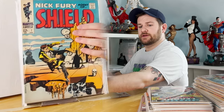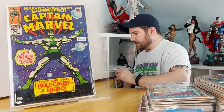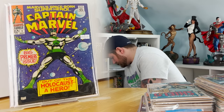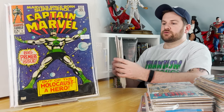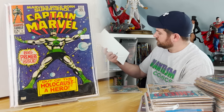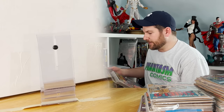Moving on to a little bit of Captain Marvel. Captain Marvel is an interesting book because really the only key is number one — so luckily I got two of them. Not bad. Then we've got a full run — two through 11 of Captain Marvel. The only key in that stretch is issue 8: first appearance of Cyber X. I'm probably going to move that as a lot.